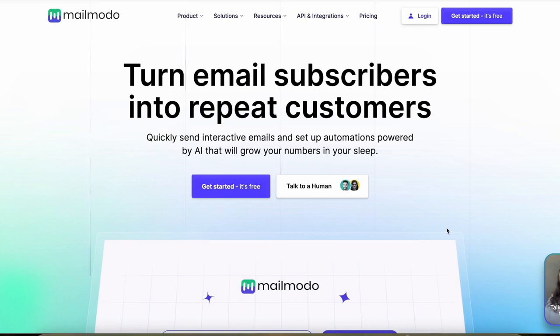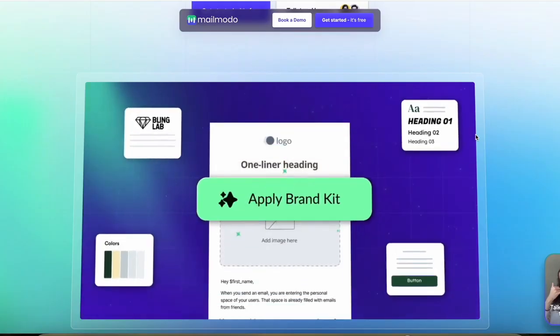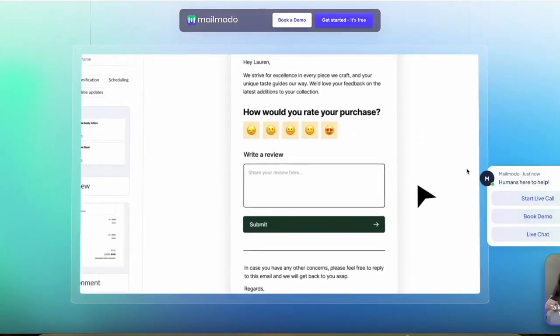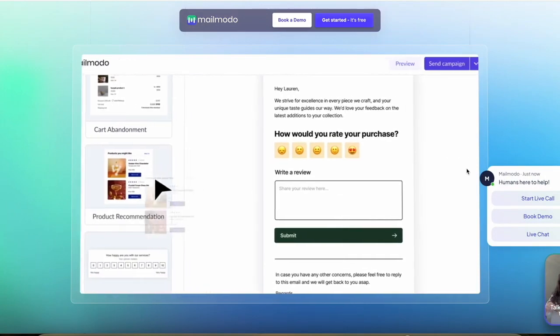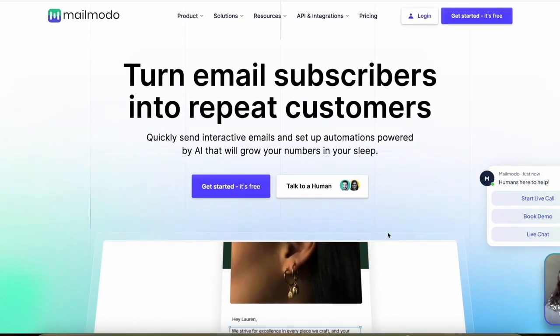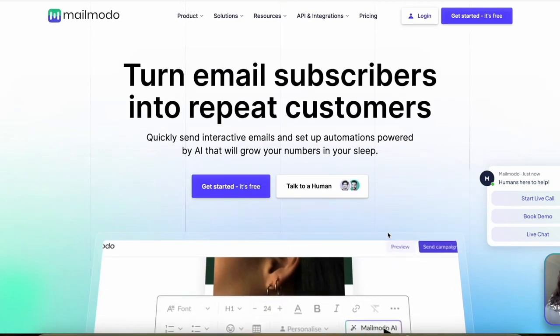In this video, I'm going to tell you about Mailmoto's affiliate program and how much you can earn as an affiliate. But first, what exactly is Mailmoto? Mailmoto is an email marketing platform that enables the creation and sending of interactive AMP emails to boost engagement and conversions. I've actually included the link to Mailmoto in the description of this video.